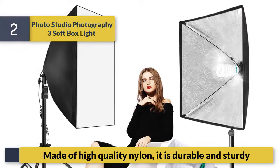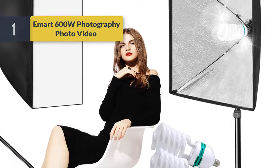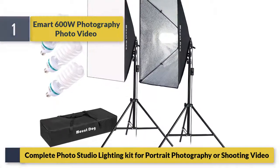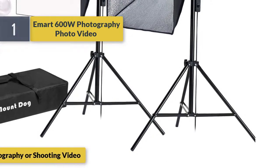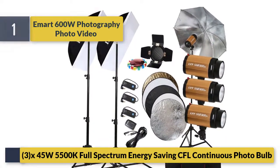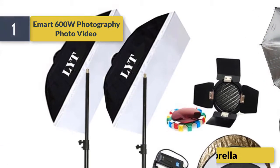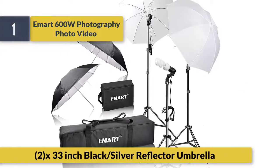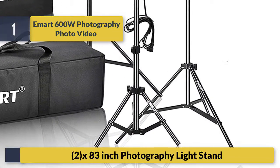Number one: In Mart 600W photography photo video complete studio lighting kit for portrait photography or shooting video. Includes 3x 45 watts, 5500K full spectrum energy saving CFL continuous photo bowl lights. Also includes 2x 33 inch black/silver reflector umbrella and 2x 83 inch photographer light stands.